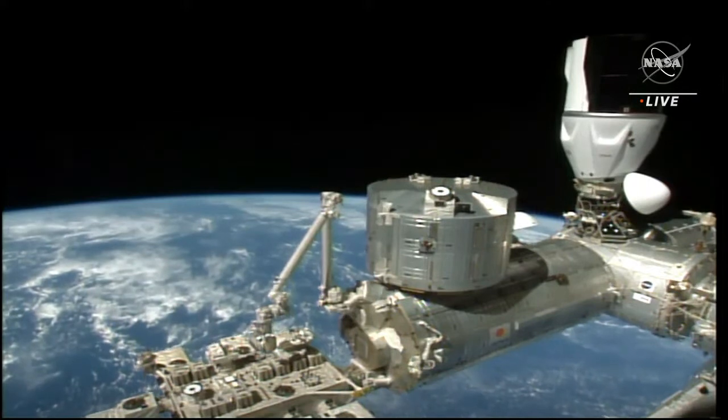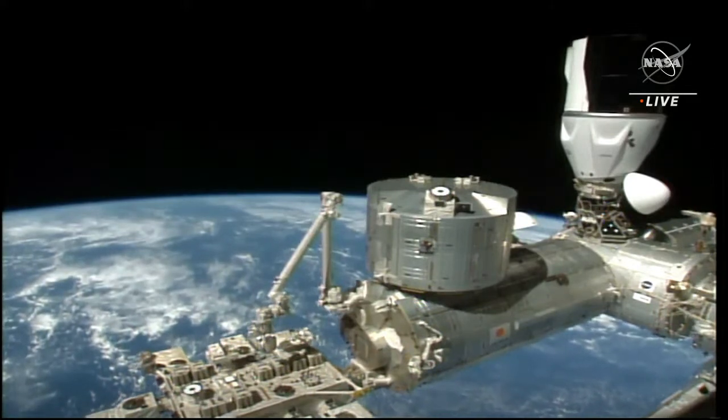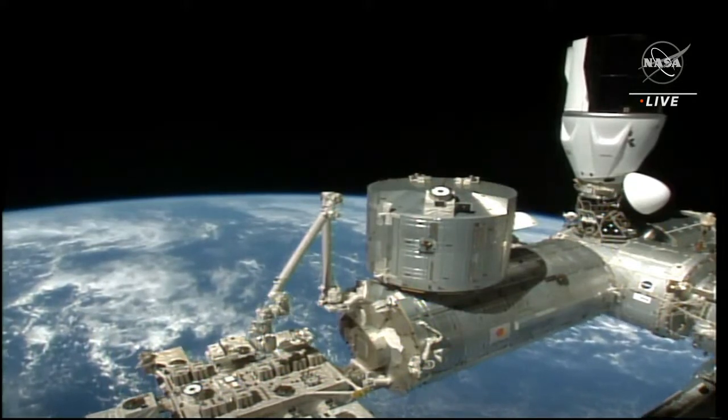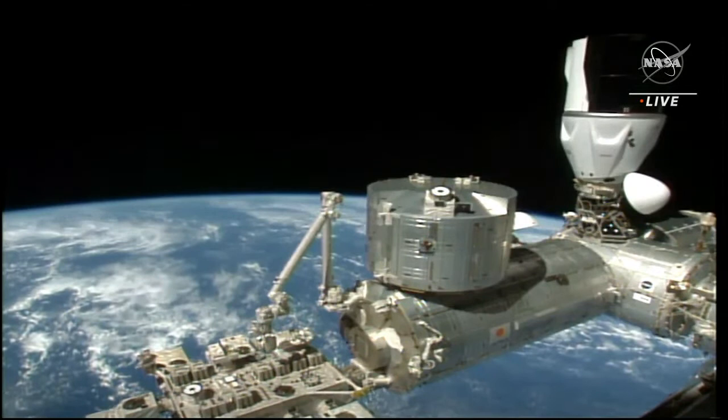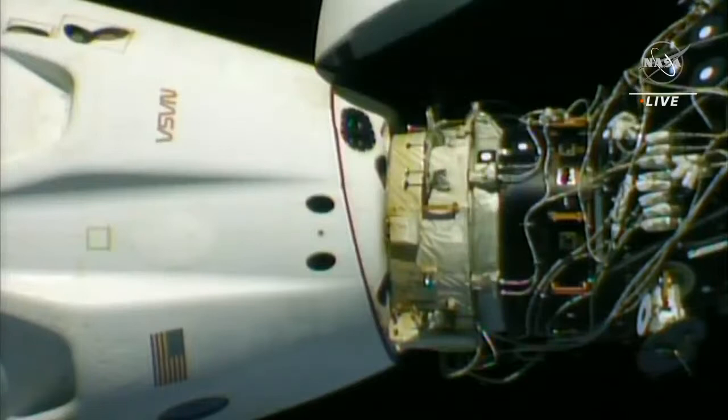We just heard the confirmation that Crew Dragon is go to undock. We're now waiting for that undocking sequence to begin. Once that happens, it'll take less than five minutes for Dragon to separate from the International Space Station — its home for the last six months. The first step in the automatic undocking sequence is for the umbilicals to retract. These umbilicals connect Dragon's systems to the space station, transferring power, telemetry, and commands between the two vehicles throughout Dragon's stay.